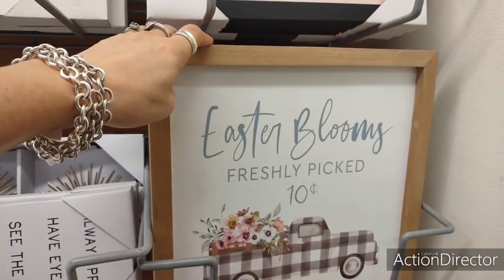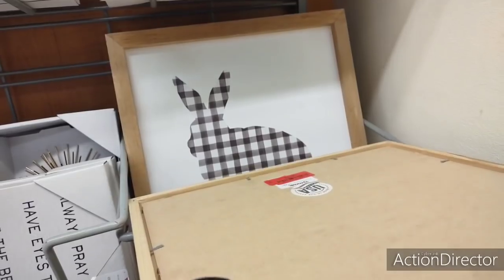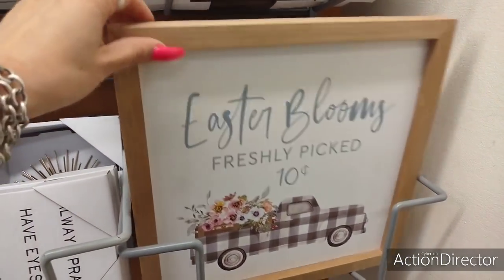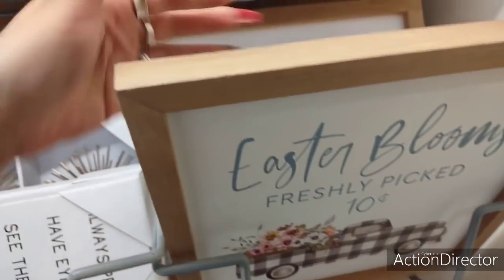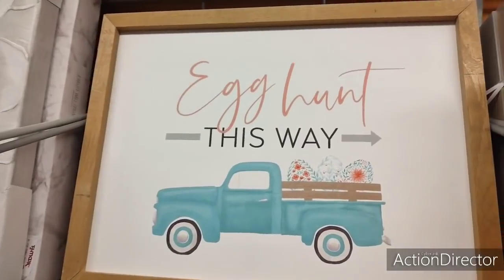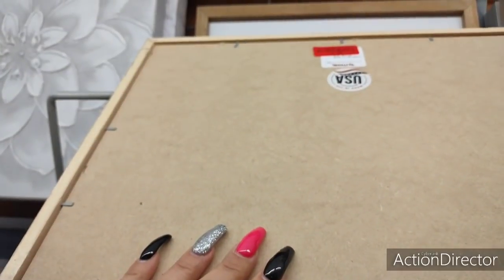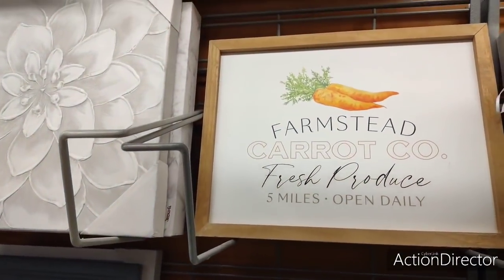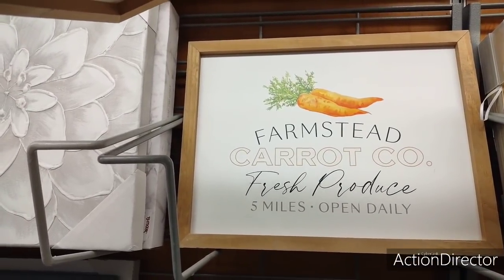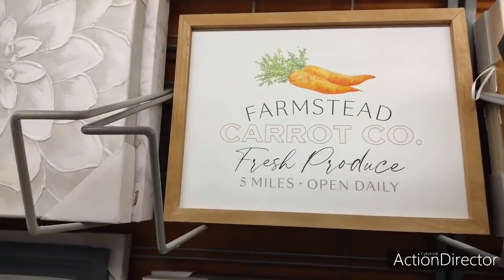These are on clearance — Easter blooms freshly picked, 10 cents. This is so stinking cute and it's only $4. I'm so tempted, but yet I'm not, because I don't have anywhere to put this inside my house. Look at this one — I wonder how much this one is. It's like I want to get it because I know I'm going to want this. $8 — oh no, that's way too expensive. But look at how adorable this is: Farmstead Carrot Company, fresh produce, five miles, open daily. You could keep that up right now, honestly — it's a farmhouse. It's going to be $8.